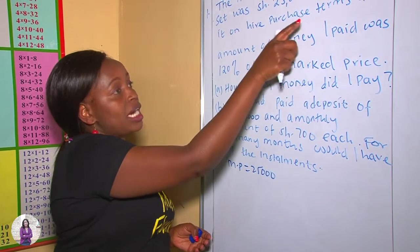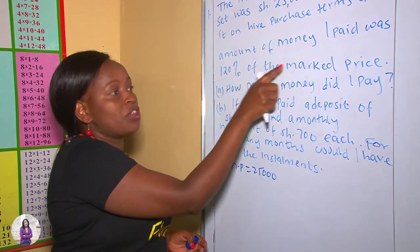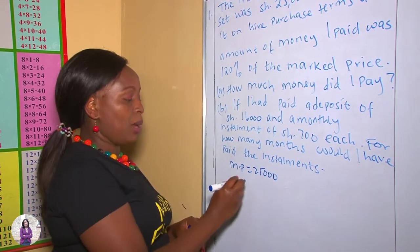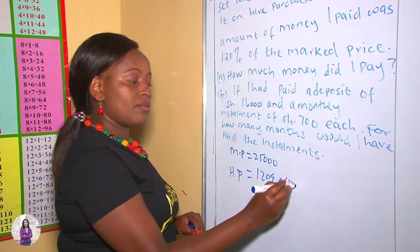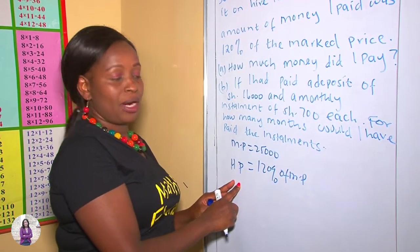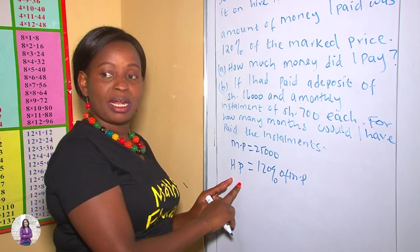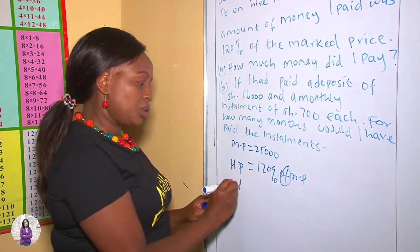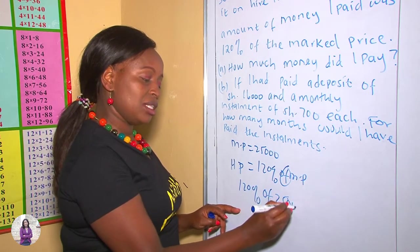When I bought it on Hire Purchase Terms, the actual amount I paid was 120% of the marked price. So at this point, we can get the Hire Purchase price: it's 120% of the marked price, which is 120% of $25,000. Let's work it out.